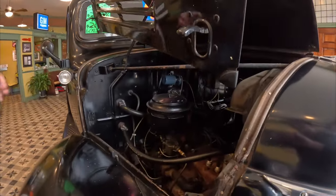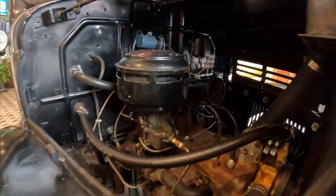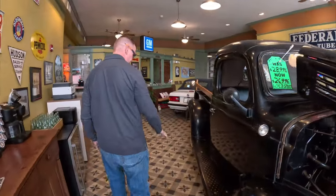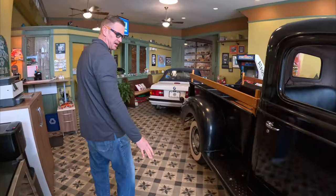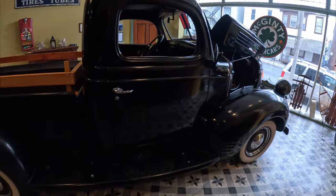The carburetor's been rebuilt and it's got a fresh tune-up on it. I've had about 45 to 50 miles an hour on the highway — it drives awesome. It really goes well with our 1910 original floor. Really pops the black and white. We're really proud to have this in here.